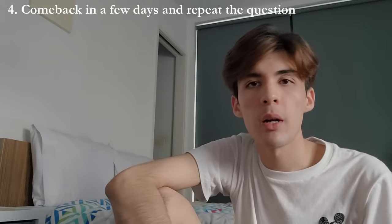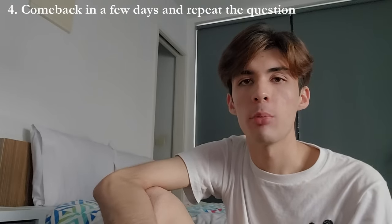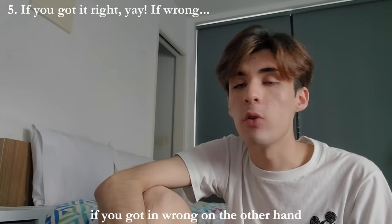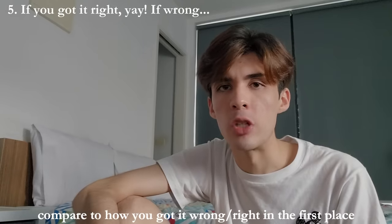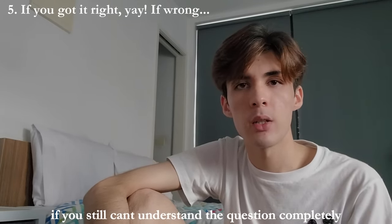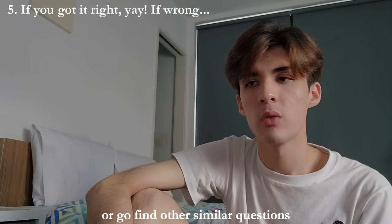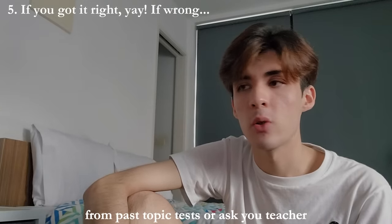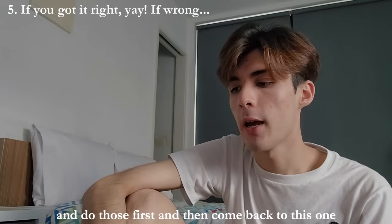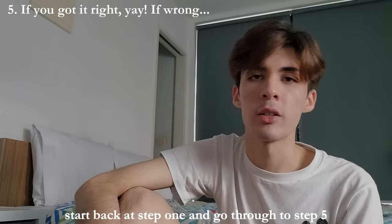Step four is to come back in a few days or before your exam or test and repeat the question without any help at all. The final step: if you got it right, congratulations, you've retained the information. If you got it wrong, compare to how you got it wrong or right in the first place — what did you do differently? If you still can't understand the question, consult your teacher or find other similar questions from past topic tests and do those first, then come back to this one. From here on out, it's basically just a rinse and repeat process — start back at step one, go back to step five.